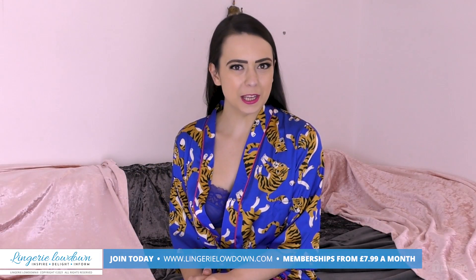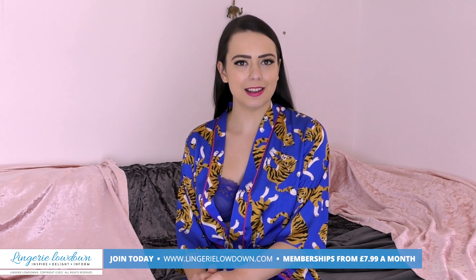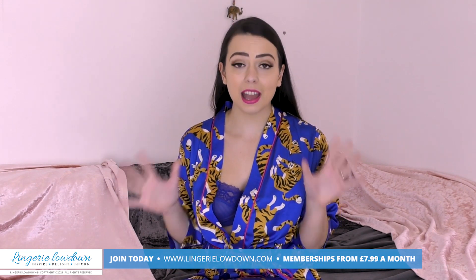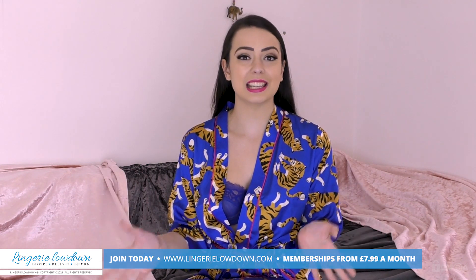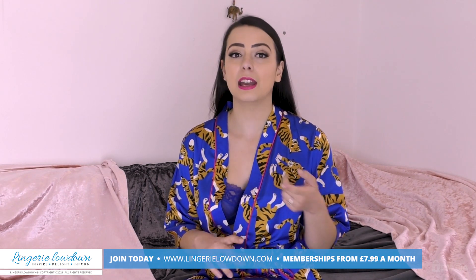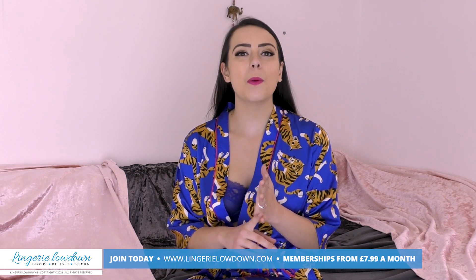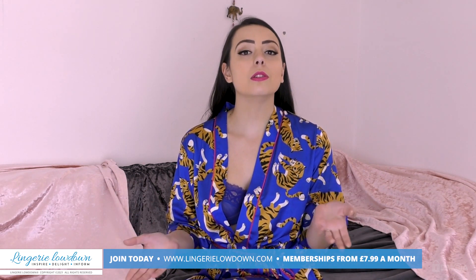Did you enjoy the preview? If you did, remember you can head over to lingerielowdown.com forward slash join to find more than 5,000 fabulous reviews from all of our lovely presenters including myself. These reviews are full length, they are impartial, they are honest, they are real. So what are you waiting for? I love Lingerie Lowdown and I know you will too.